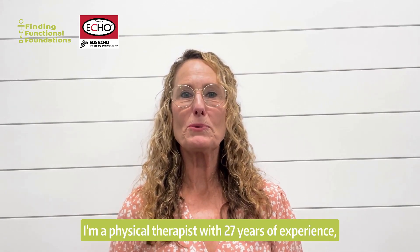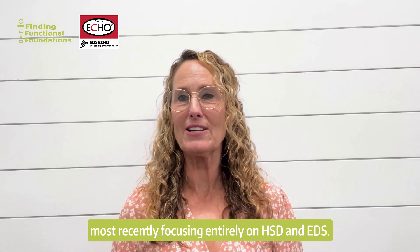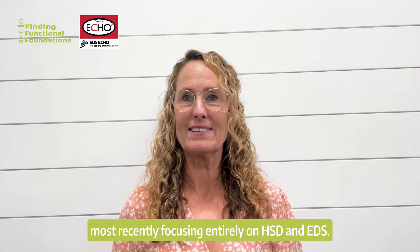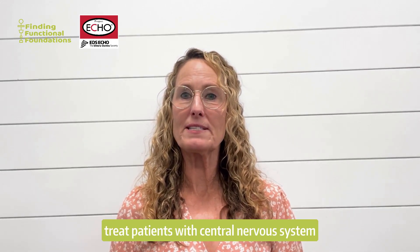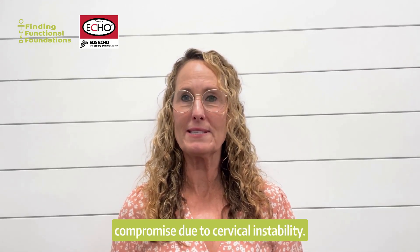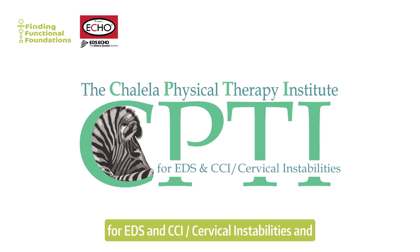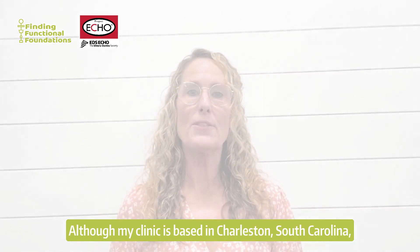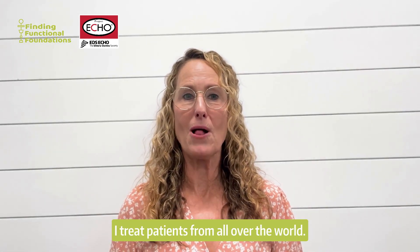Hi, I'm Susan Shuleyla. I'm a physical therapist with 27 years of experience, most recently focusing entirely on HSD and EDS. As a neurological specialist, I primarily treat patients with central nervous system compromise due to cervical instability. I established the Shuleyla Physical Therapy Institute for EDS and CCI, cervical instabilities, and work entirely with this population. Although my clinic is based in Charleston, South Carolina, I treat patients from all over the world.